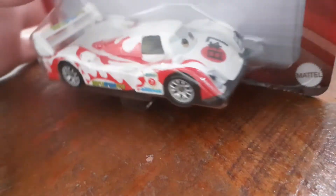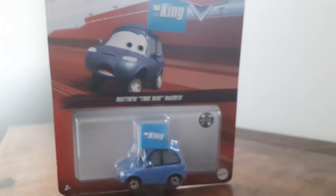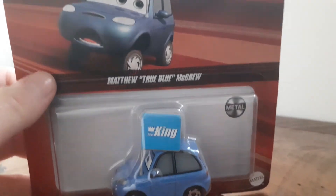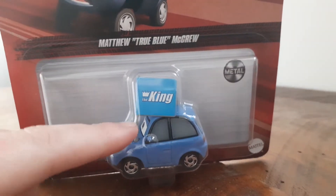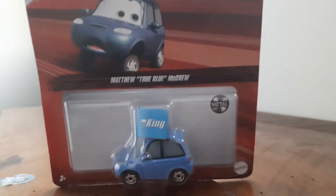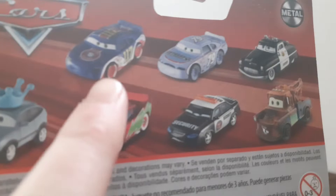That's what he looks like, and I've got another car to show you — I'll be right back. I'm back, and now I've got another car. This is Matthew True Blue with Crew — he is the King fan. The strip getters from Cars, and on the back it has some of the Piston Cup races.